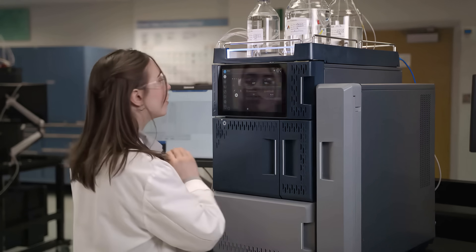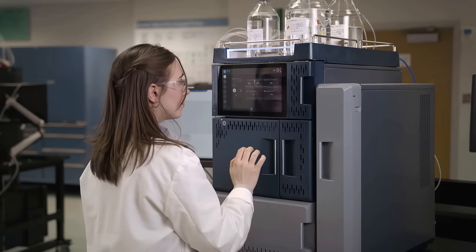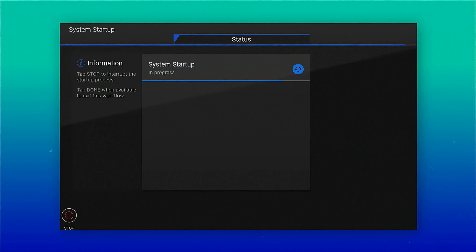The Alliance IS HPLC system acts as a guide, walking you through a system startup procedure and also provides the option for a shortened system prime workflow. Step-by-step guidance, recommended workflow values, and live progress updates provide increased confidence in the readiness of the system prior to injection.